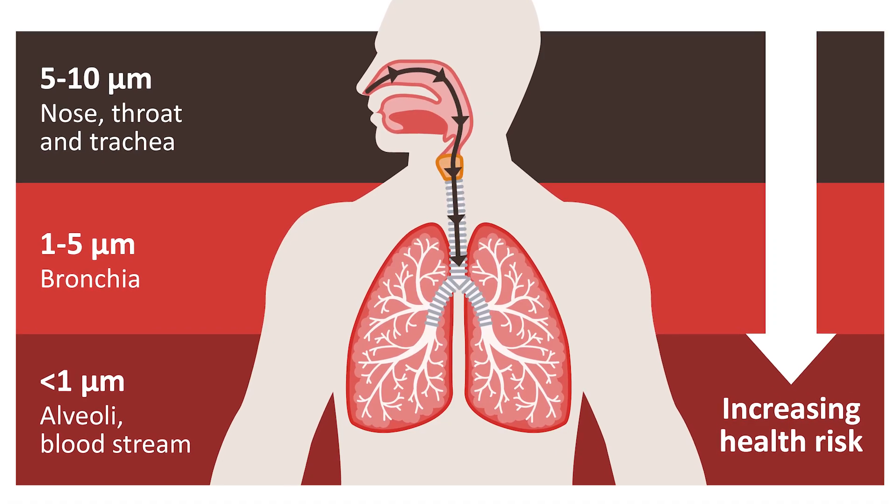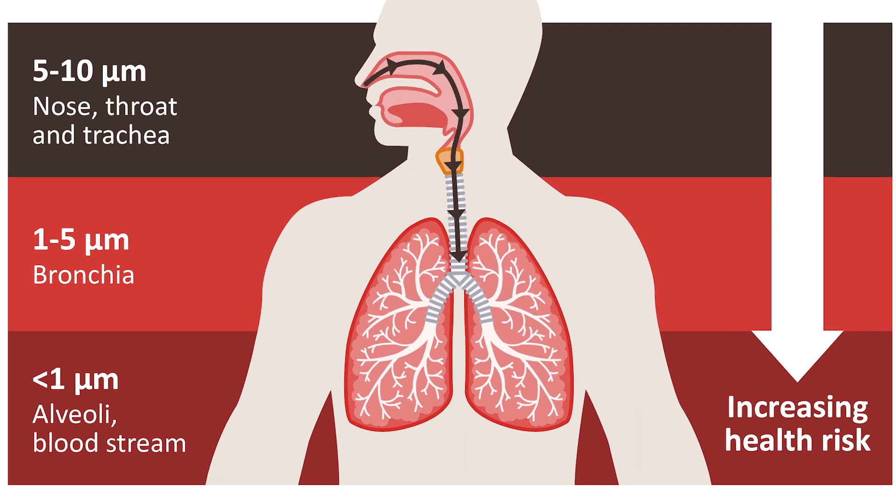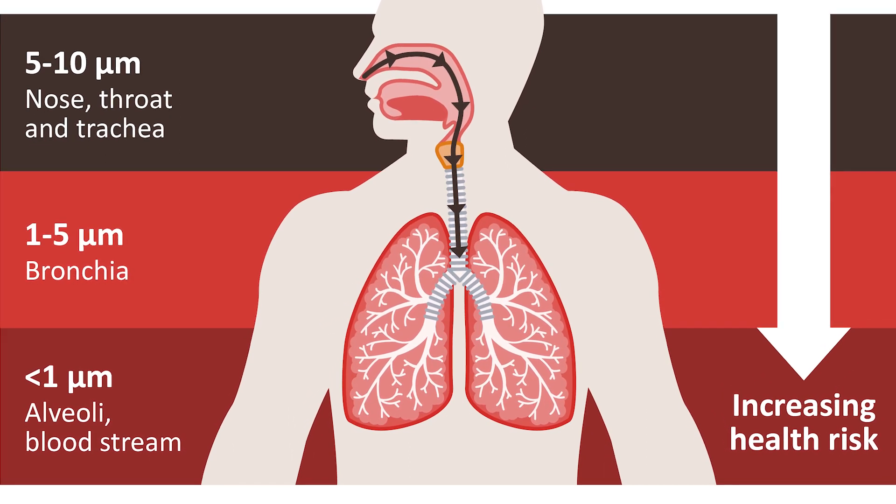The leading risk factors are so-called fine particles, referred to as PM2.5 and their subgroup ultrafine PM1 particles. These fine particles are most dangerous as our lungs cannot filter them out when we breathe in.